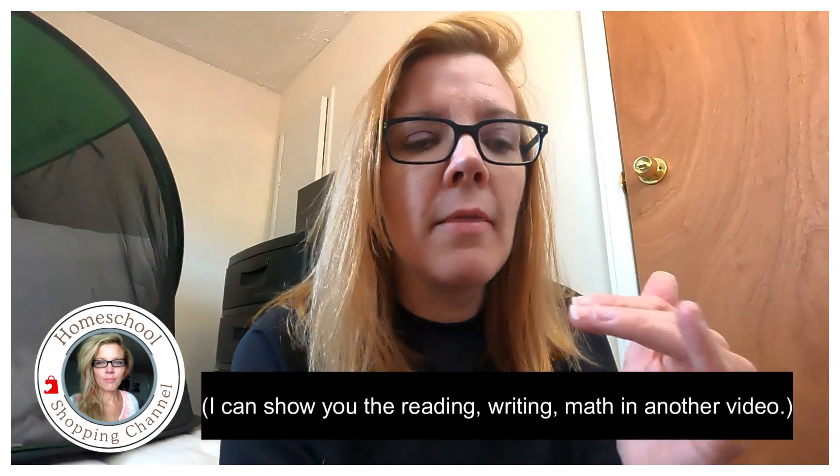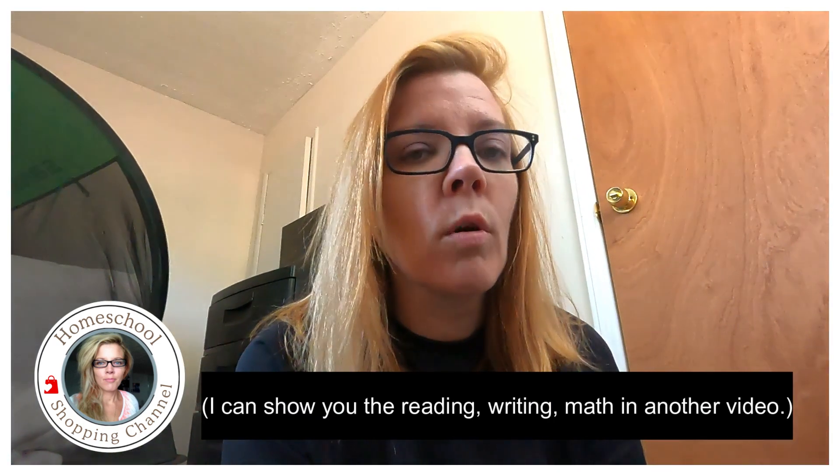The way we do it takes like 15 minutes total for them to do math, reading, and writing. Beyond that, our science is done at lunch or breakfast — I'm just reading through different science textbooks. I'm going to show you the system, but first I'm going to show you the test so you can see exactly what we did.